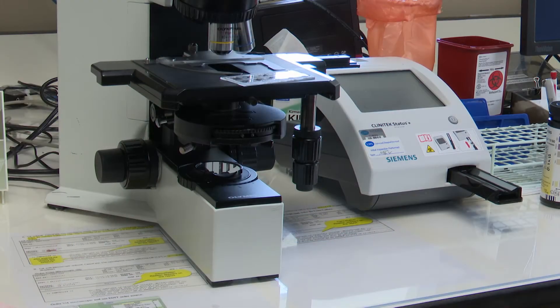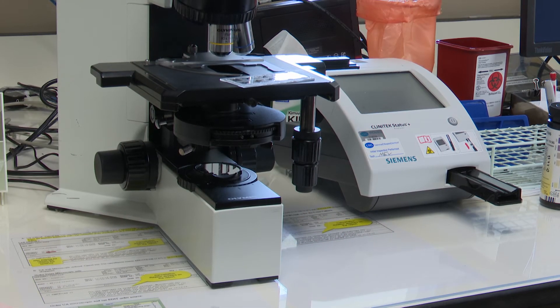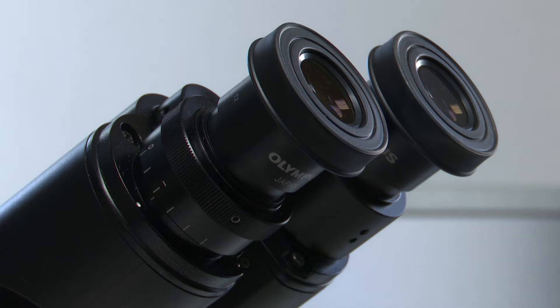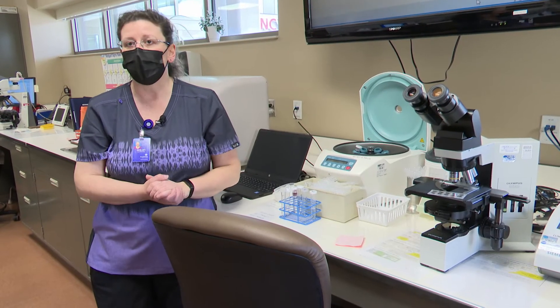Next we have our urinalysis area. If you have a urinary tract infection and it goes on too long you may become septic, so we're able to look at the results and tell the doctors, who can then report that and give you the antibiotic that you need.